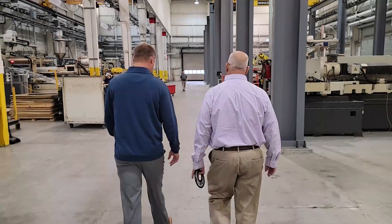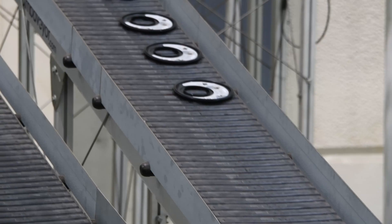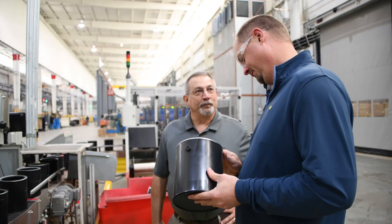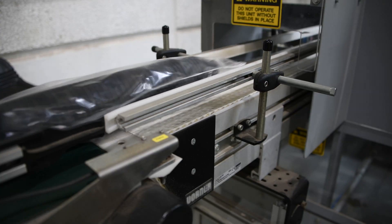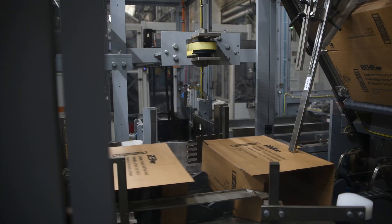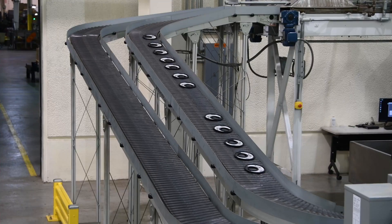KW Container's relationship with Brenton, a Pro-Mach brand, began in earnest after a meeting in September 2019 at PAC Expo. With additional products being launched, the company looked to Brenton to supply new ideas on how to better automate KW's packaging needs. Six months later, they collaborated to install a new automatic case packer to erect, load, and seal sleeves of spouts, in conjunction with an integrated robotic palletizer and stretch wrapper combo unit.